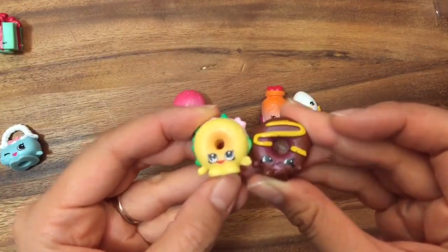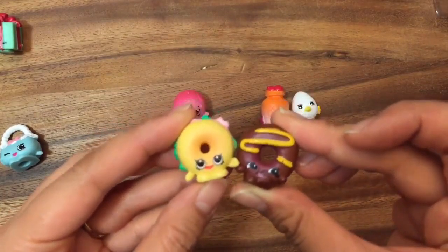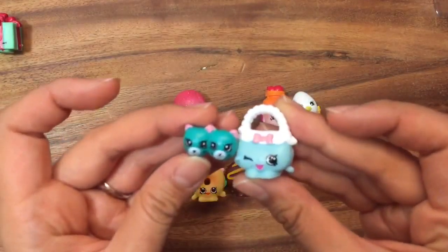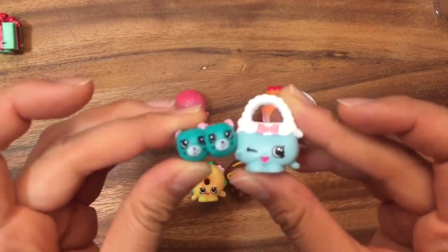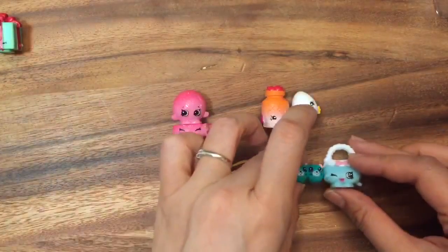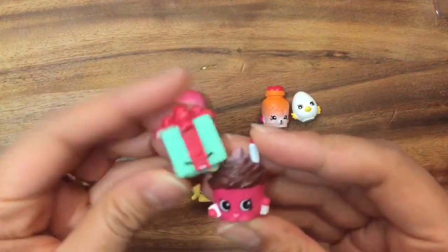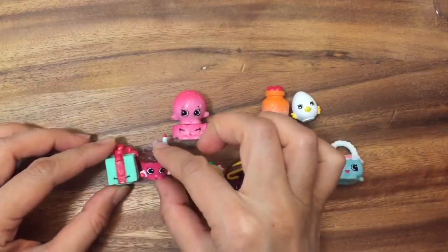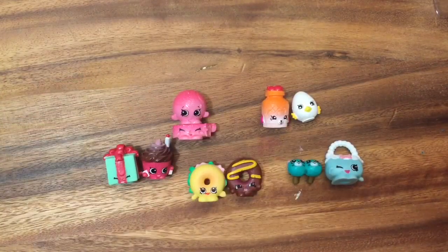Don't Billy Bagel and Dolly Donut make the perfect pair? You can't have your handbag without your earrings, so here's Earring Twins. And what's a present without Merry Wishes? Because Merry Wishes goes together with Miss Pressy.